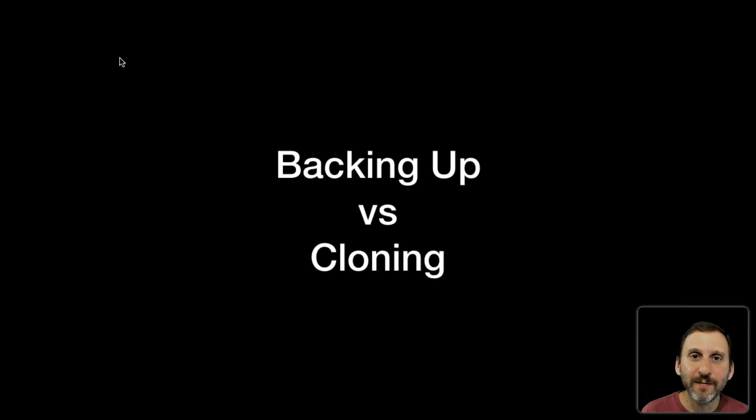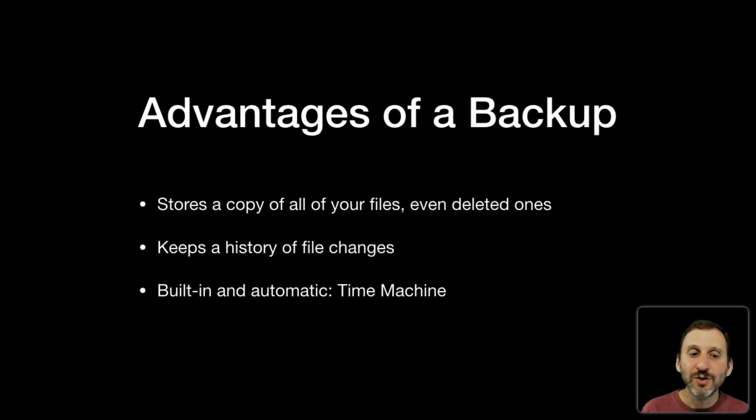Let me show you why. The advantages of a backup over cloning are that it stores a copy of all of your files, even ones you've deleted. The way it does this is through incremental backups. It's storing every file you've got on your Mac now, and then as you make changes it's recording those changes. You create a new file and it adds it. You change a file and it takes the changed file but keeps the old version as well.